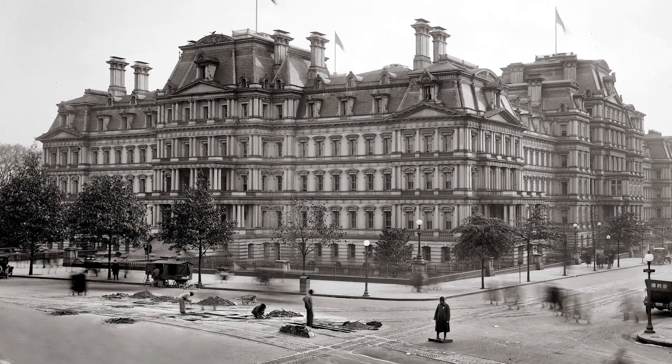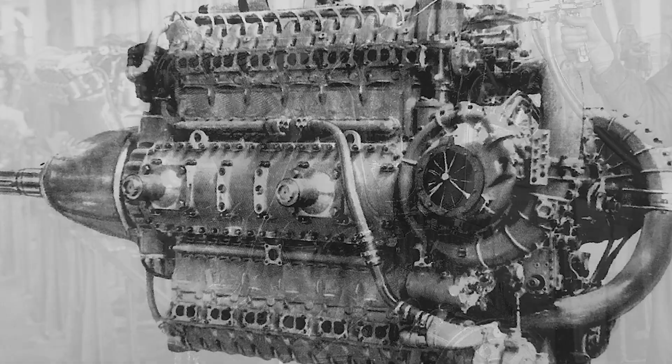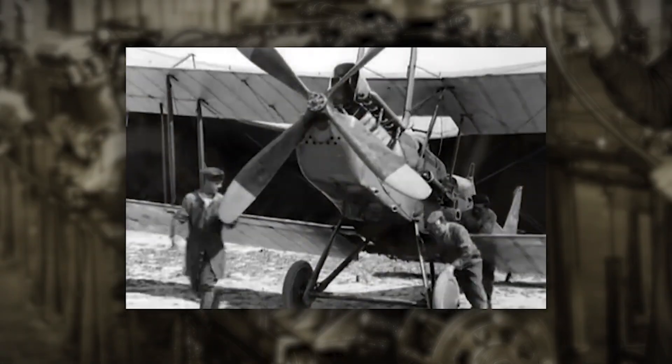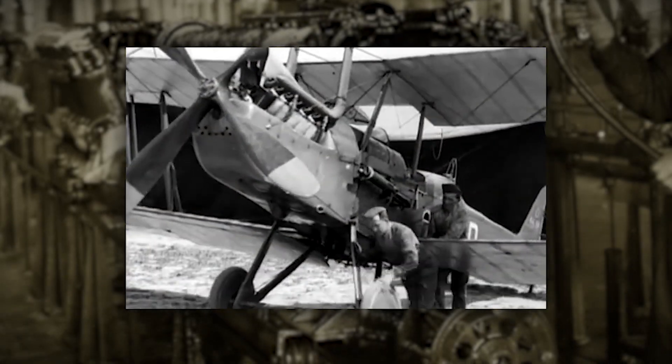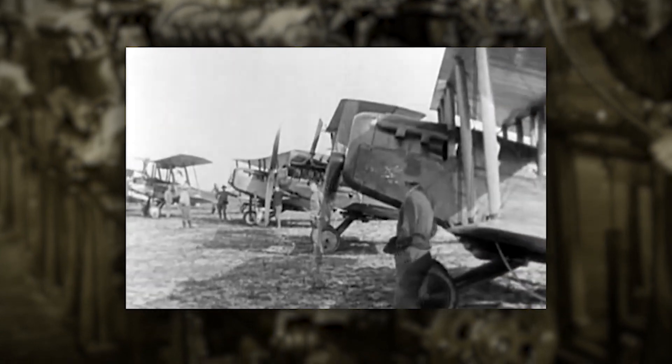In May of 1917, one month after the United States declared war on Germany, the U.S. War Department commissioned a design of an aircraft engine that would rival the world's best engines. By 1919, over 20,000 of these motors, known as Liberty engines, had been produced. This singular motor kick-started a whirlwind of U.S. military aircraft engine development.